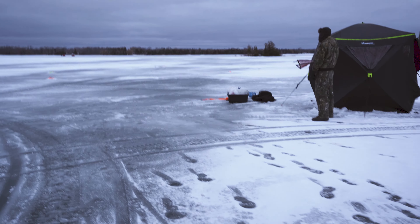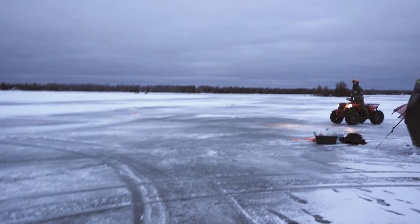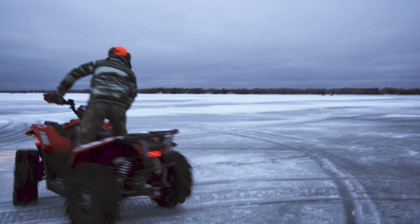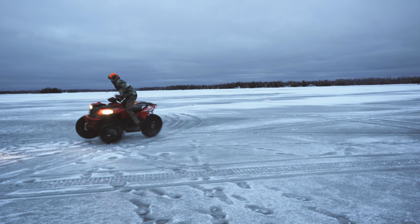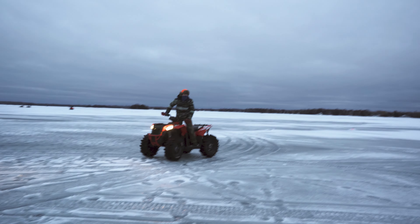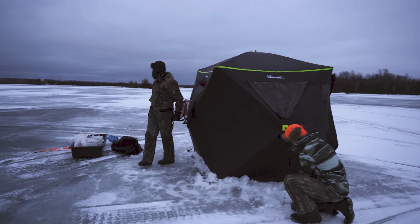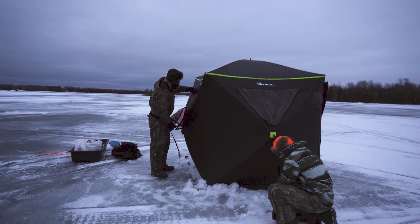Alright, fishing's slowing down a lot. We've resorted to donuts. Looks like he almost got thrown off. Starting to pack up for the day now — just at least take the shanty down, leave the tip-ups out for as long as we can. Hopefully catch a couple more fish.